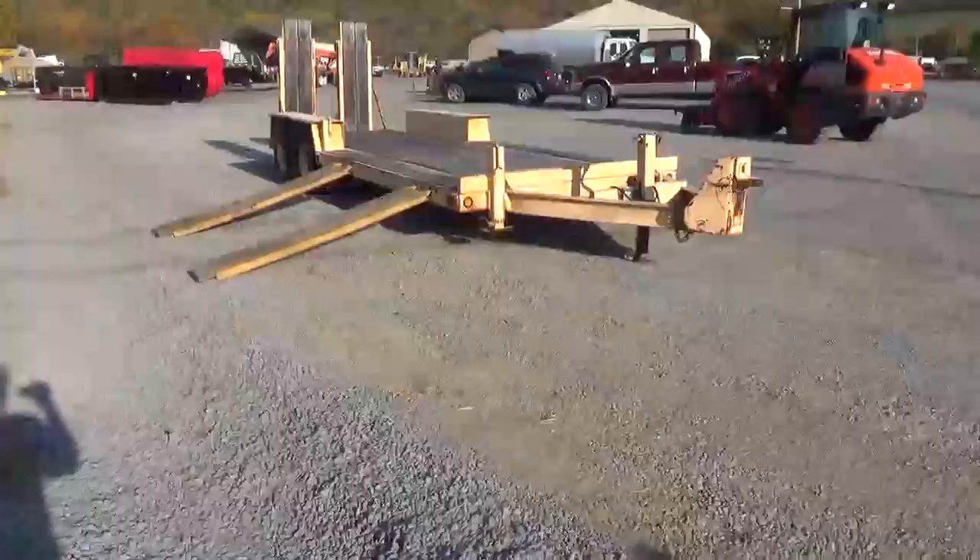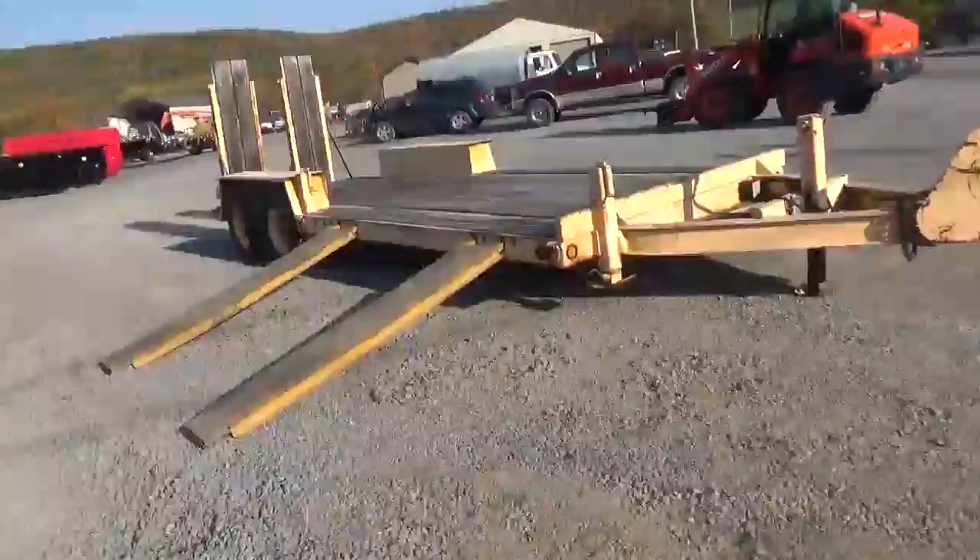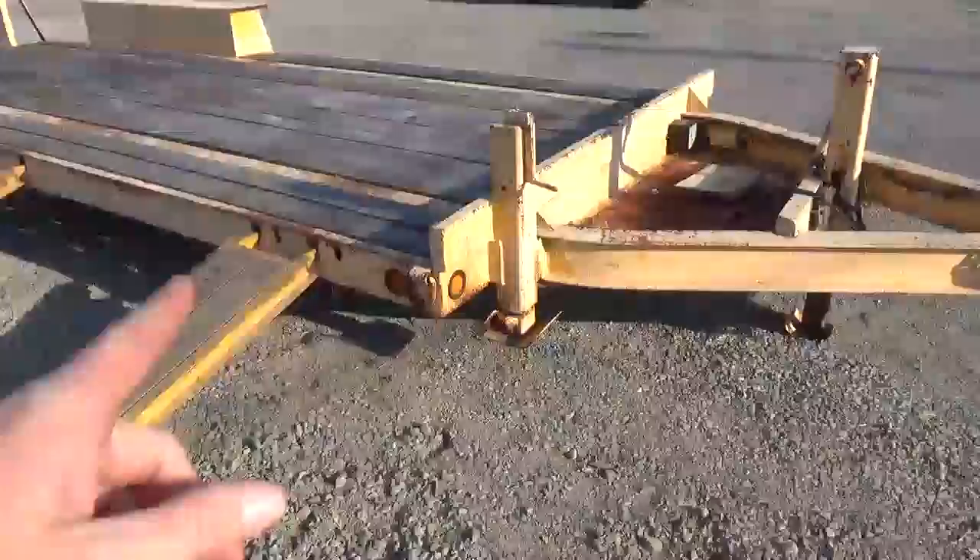Hi guys, Nick Miller here today from Mark Supply Company. Today I have for you an Interstate — I think this is a 14 PBS — it's a paver trailer. It is a factory side-load Interstate factory paving trailer.